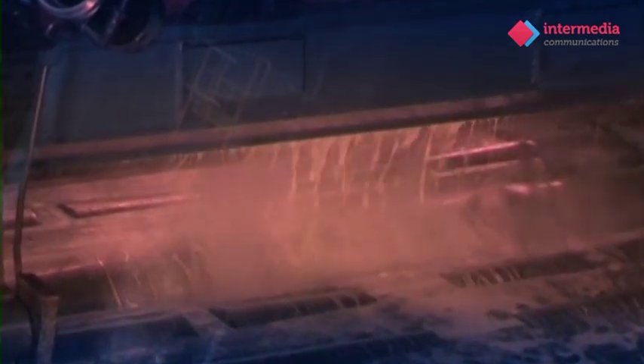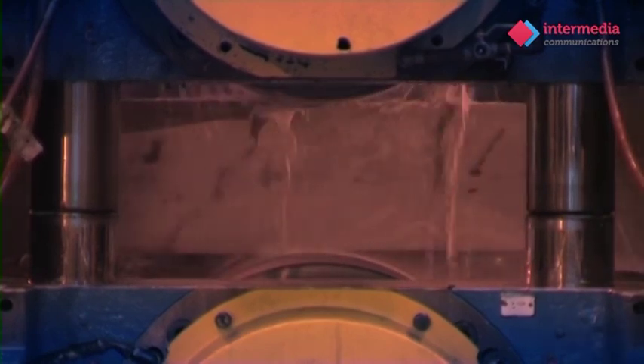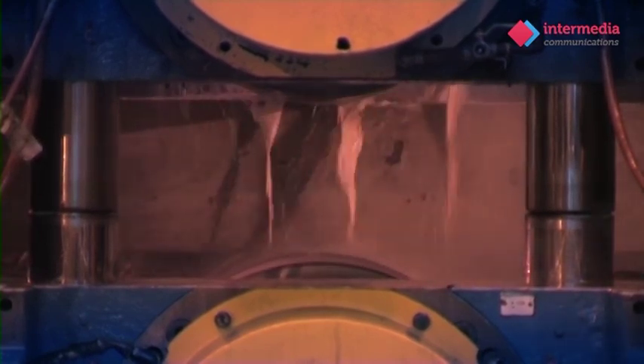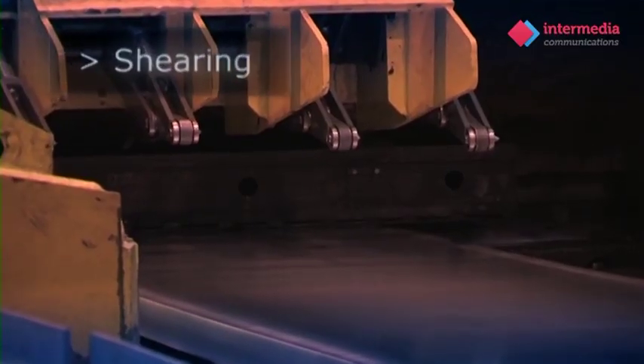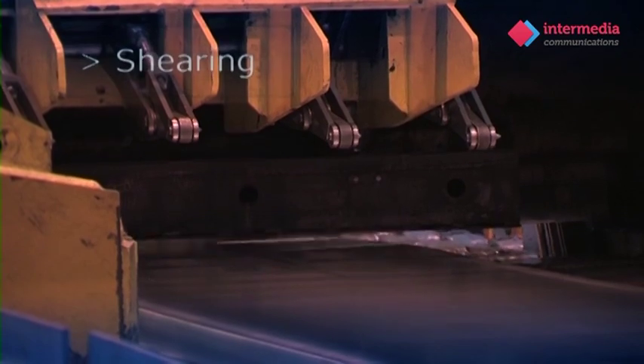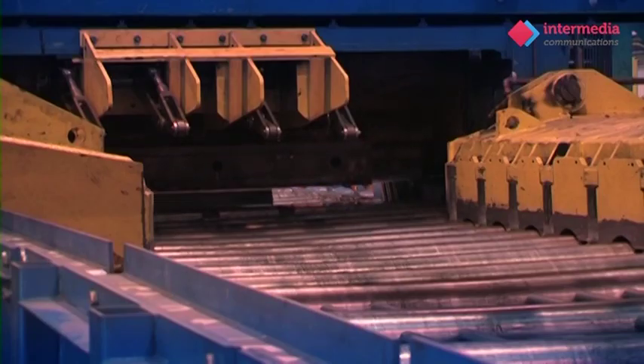This mill is capable of exerting up to 4,000 tonnes of force to reduce the slab to a rolled plate of the desired thickness. Once hot rolled, the plate is sheared at the end of the hotline in order to cut the plate to a required manufacturing length.